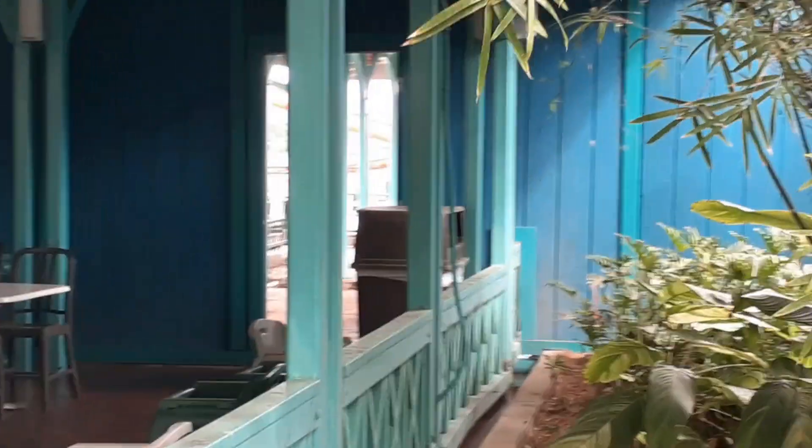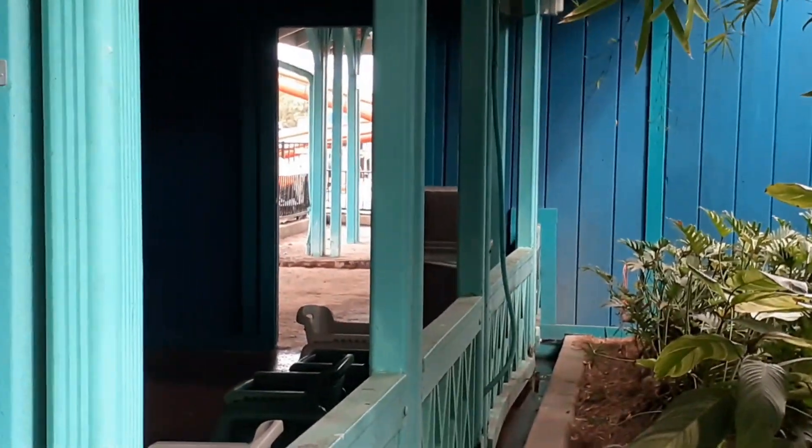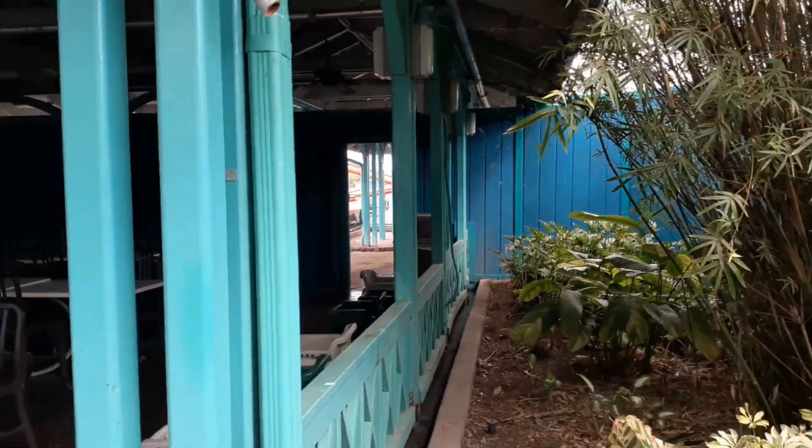You can kind of peek through back there and see what looks like the queue back there. Almost done, guys. It looks like the track is 100% complete, but I can't really tell because you can't see behind the work walls. But as I was saying, having a 48-inch height requirement for this ride is going to be huge.